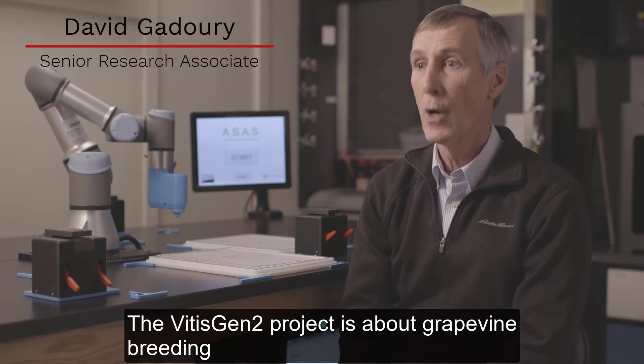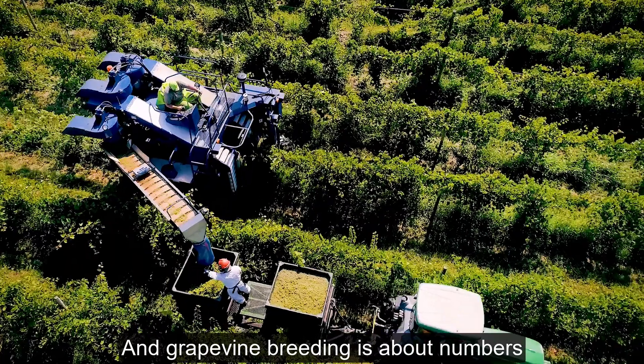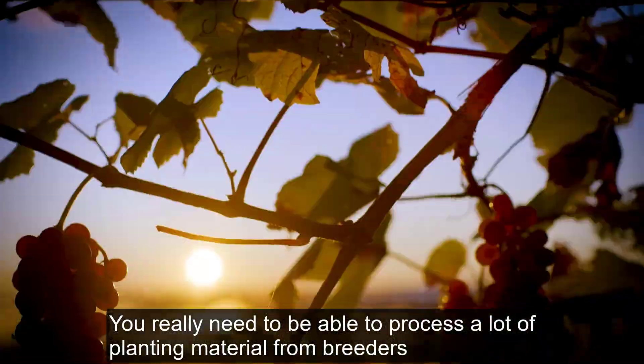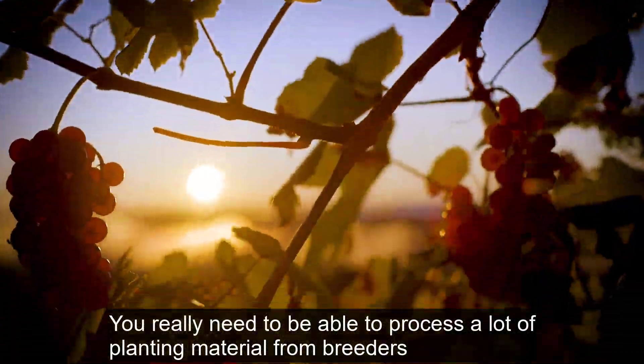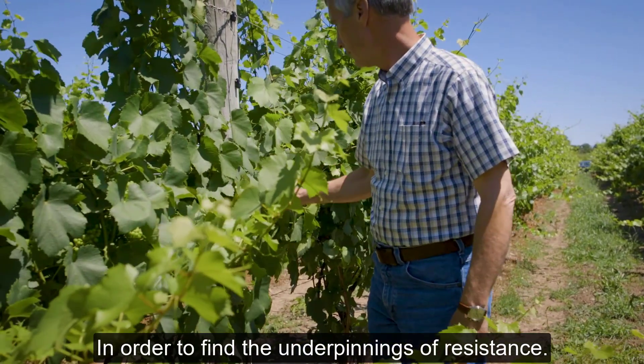The VITAS-10-2 project is about grapevine breeding, and grapevine breeding is about numbers. You really need to be able to process a lot of planting material from breeders in order to find the underpinnings of resistance.